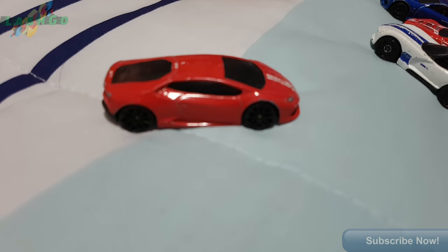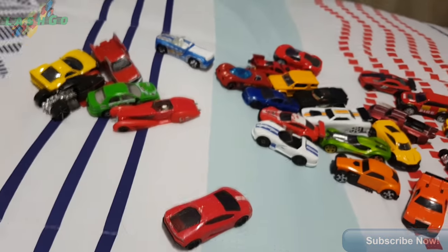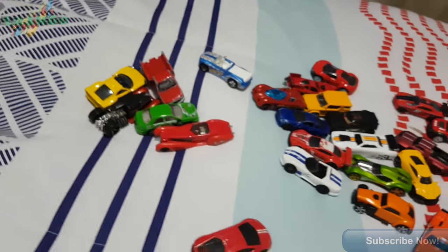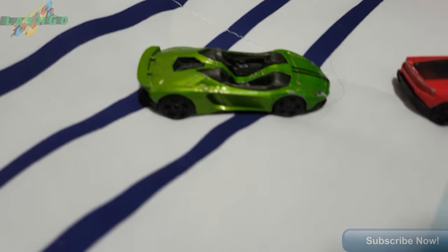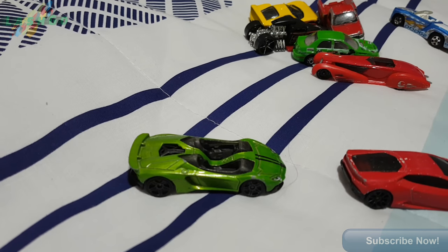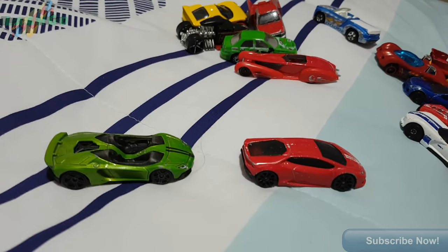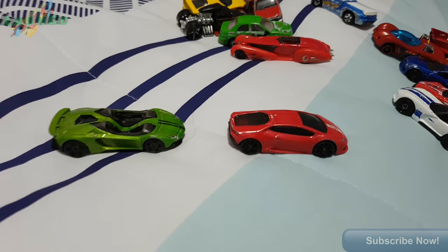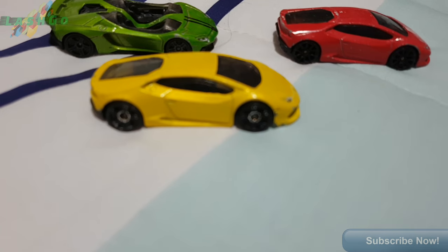That's a Lamborghini. Another Lamborghini. I'm very happy that I've got these Lamborghinis because as you guys know, I collect Lamborghinis. Another Lamborghini.